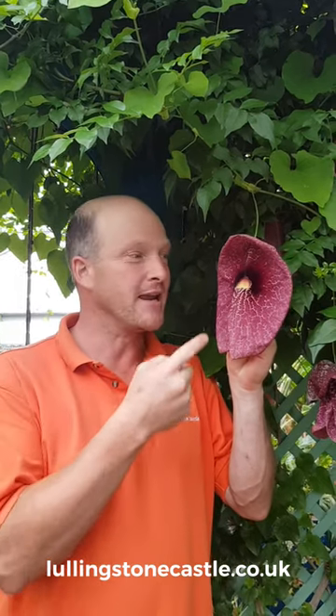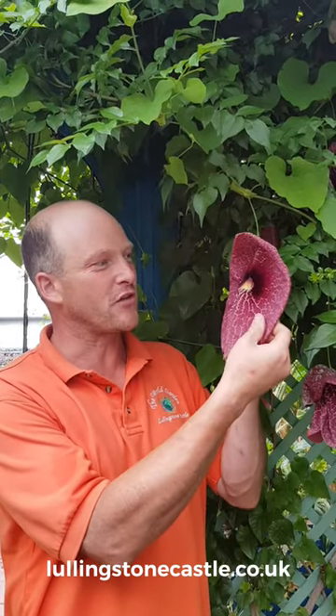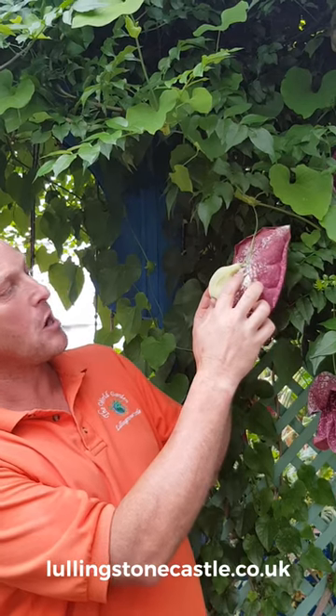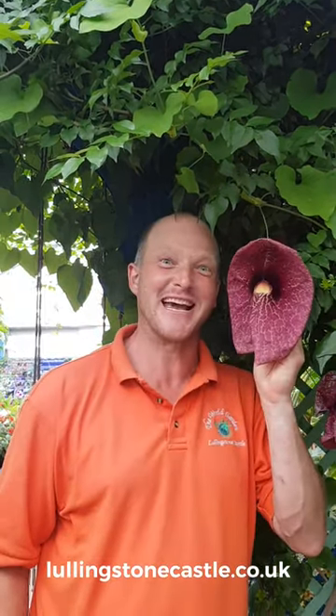A superb flower — the Dutchman's Pipe, Aristolochia gigantea, from the Caribbean and Central America. Look at it — it's so morbid to look at, so weird to touch. The back of it is called the Dutchman's Pipe, supposed to look like an old Dutchman's pipe. Aristolochia gigantea.